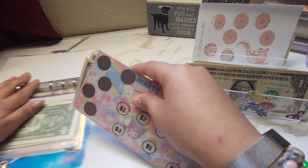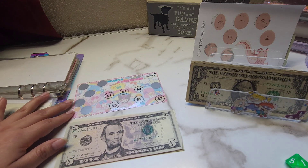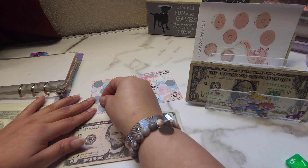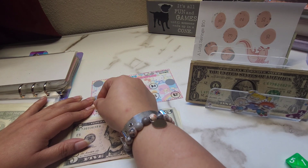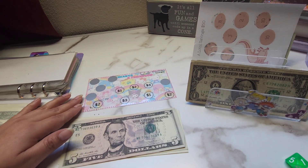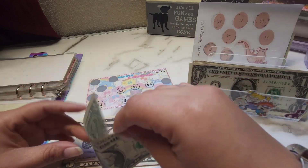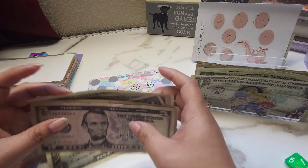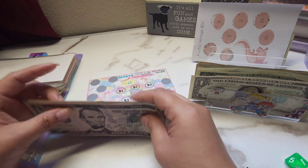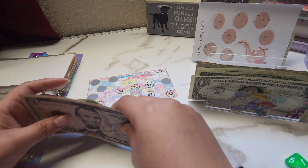Next we have our hearts and friendship challenge. For this one, let's see what we get today. Okay, we have a $2. So we now have $5, $10, $11, $12, $13, and $14.